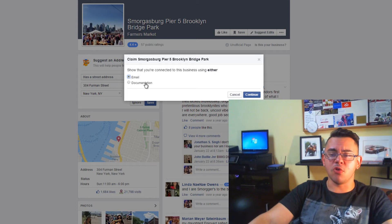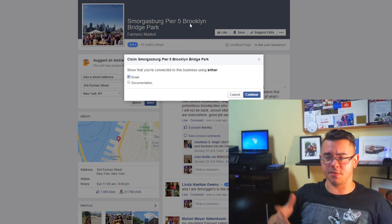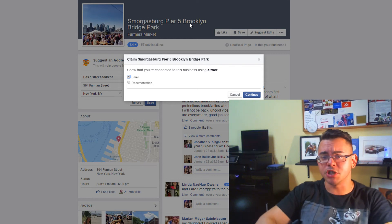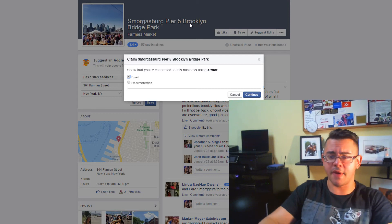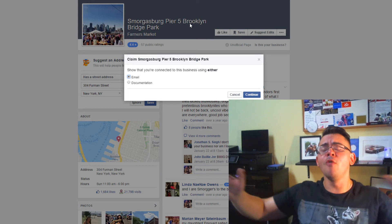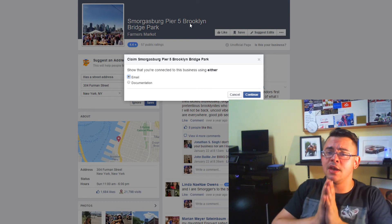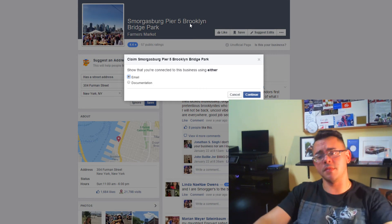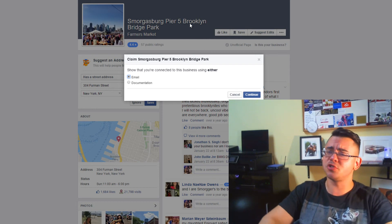Business email will verify that you have an email address associated with that business — so something like smorgasburg-pier-five.com or smorgasburg-brooklyn.com. Documentation will ask you to provide a bill or something along those lines stating that you are in fact a business owner and should be managing this page. The whole verification process is honestly pretty simple — it's not complicated, it's not scary. I've done a couple of them by phone and a couple by email with documentation, and it's a really simple process.